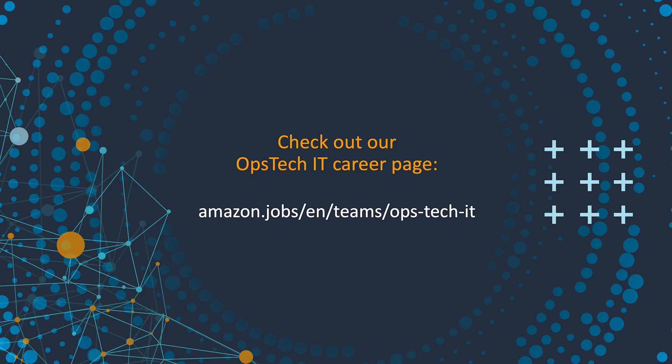Thank you for taking the time to watch this talk today, and please be sure to check out our career page if you'd like to be part of our team.